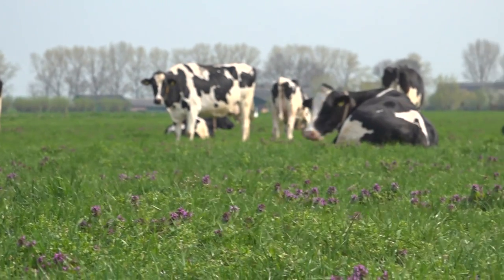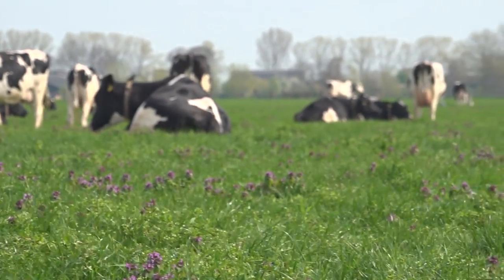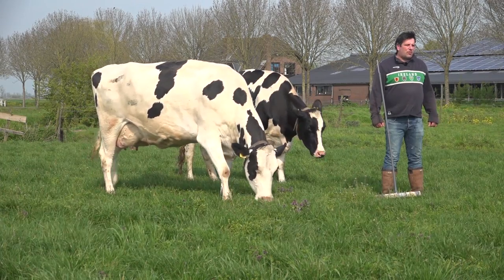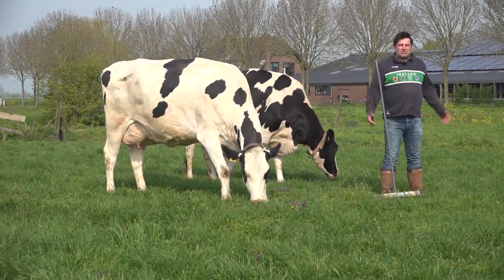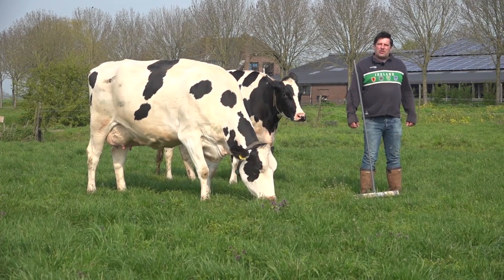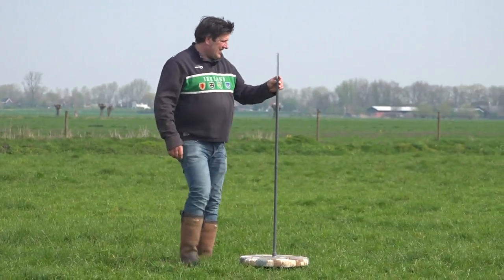De koeien zijn inmiddels een liter of twee gestegen. We zitten op dit moment op een dagproductie van 44 kilo per koe per dag. En dat is eigenlijk nog wat extra. Dus is de droge stofopname aan vers gras beter dan op staal. En de omstandigheden van het groeien op het gras bieden die ruimte ook. En daar kan je alleen maar achterkomen als je aan het meten gaat tussen de koeien in het gras van de percelen waar je weidt.